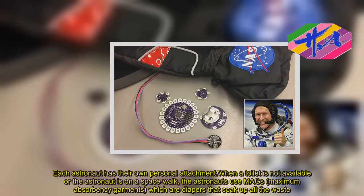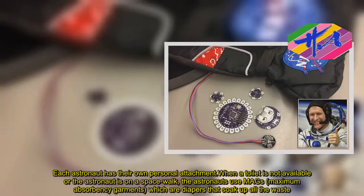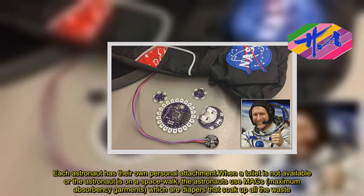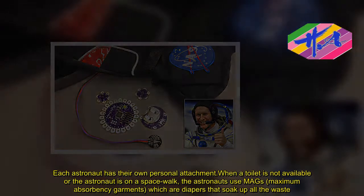Each astronaut has their own personal attachment. When a toilet is not available or the astronaut is on a spacewalk, the astronauts use maximum-absorbency garments, which are diapers that soak up all the waste.